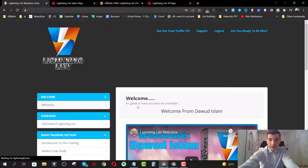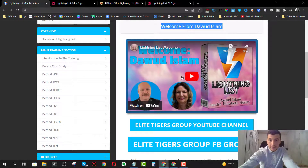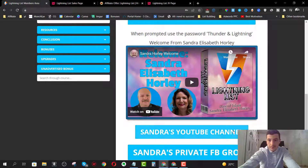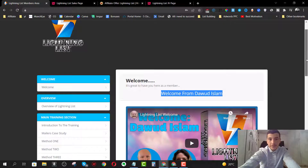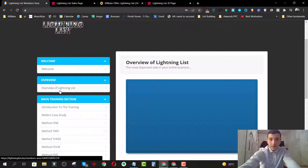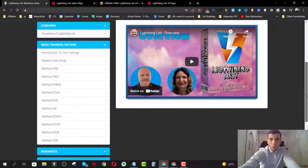First we have the welcome section, which is the welcome module, where we have the welcome video from Daud Islam. In this video he's going to walk you through joining his Facebook group to get a ton more value. He's also going to invite you to subscribe to his YouTube channel. We also have the welcome video from Sandra Elizabeth Horley, where she invites you to subscribe to her YouTube channel and join her own private Facebook group.